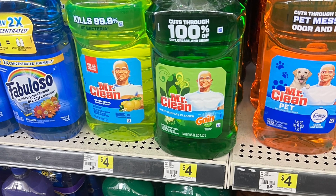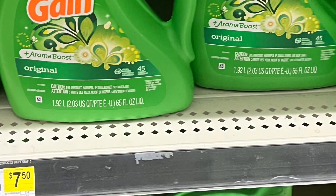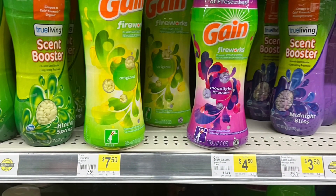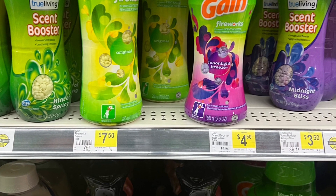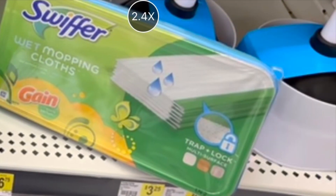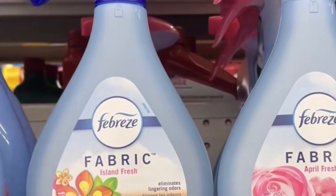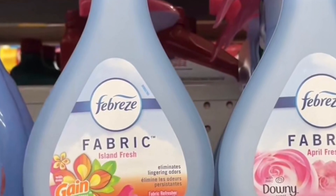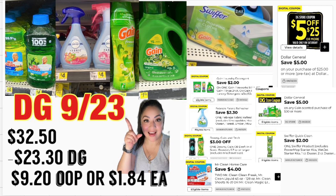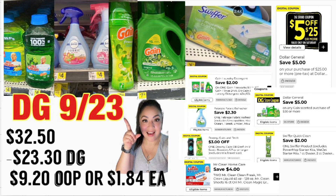Continuamos con las ofertas de Gain. Esta siguiente oferta: va a estar comprando dos Mr. Clean con olor a Gain a cuatro dólares cada uno — cupón digital de cuatro dólares en la compra en dos. También va a agarrar el jabón detergente de 65 onzas a $7.50 — cupón de dos dólares. También va a agregar los Fireworks a $7.50 — cupón de tres dólares si es que lo tiene. También el Swiffer toallitas húmedas con olor a Gain a $5.50 — cupón de dos dólares. También el Febreze Fabric con olor a Gain a cuatro dólares — cupón de $2.30. Total: $32.50, con $23.30 en cupones digitales incluyendo el cupón de $5.30 y $5.25.